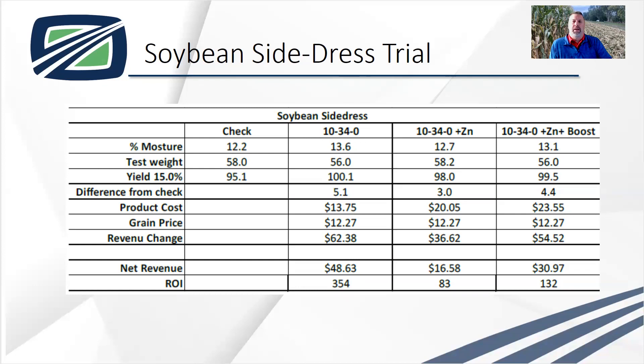When we added 10-34-0 plus zinc plus the boost, we got 4.4 bushel increase. Certainly I wouldn't turn away any of these, but 10-34-0 by itself gave us the best net return at $48 an acre. The other two were still very positive returns at $16 an acre and almost $31 an acre. These are great trials to start out with — a great jumping off point for us.